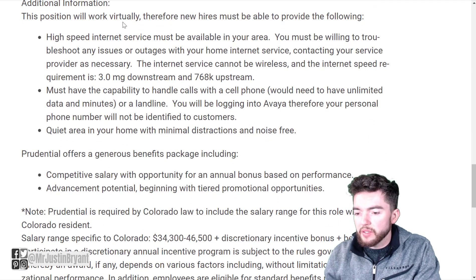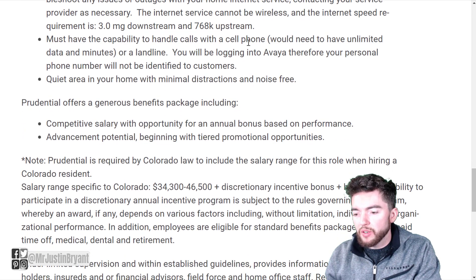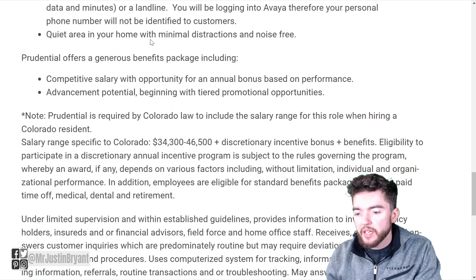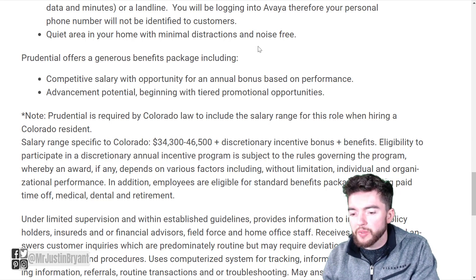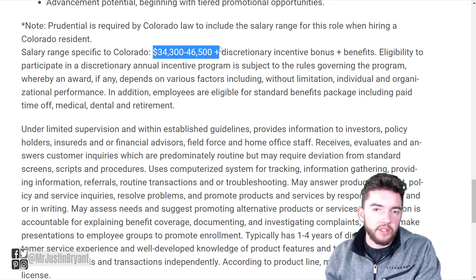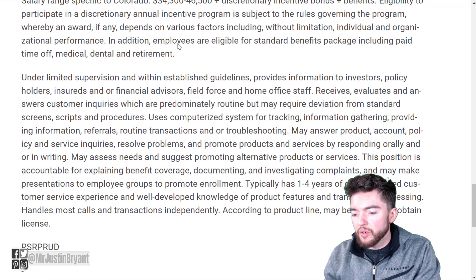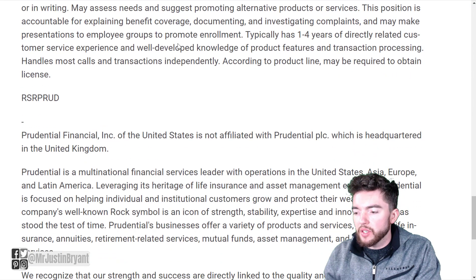They also want you to meet requirements for your home office virtual location, including high-speed internet and the ability to handle calls with a cell phone or landline, with a quiet area in your home with minimum distractions and noise. Because the job is also available in Colorado, they provide a salary estimate of $34,000 to $46,000 per year for that state — again, with $5,000 up front.